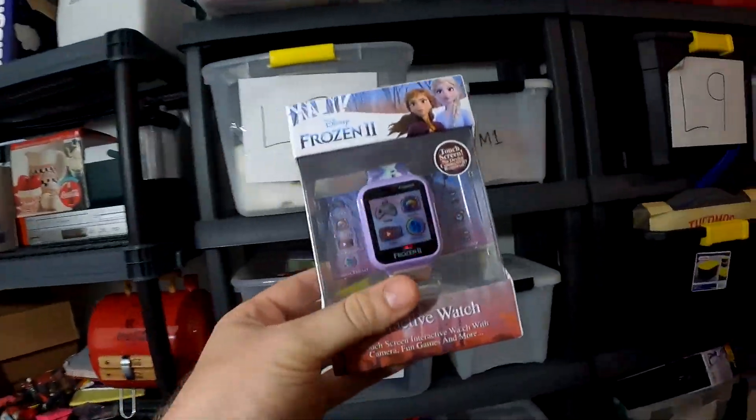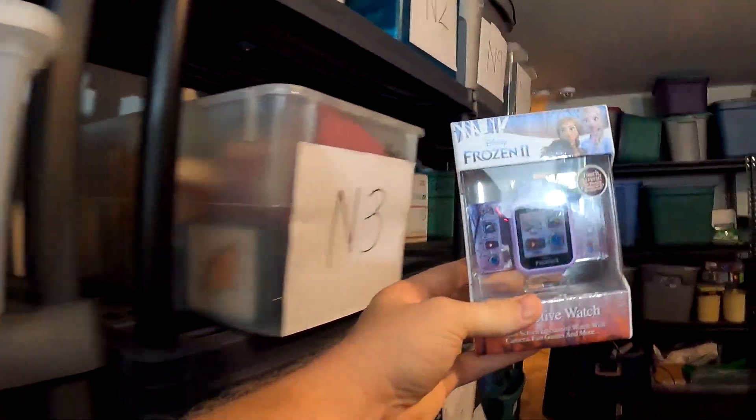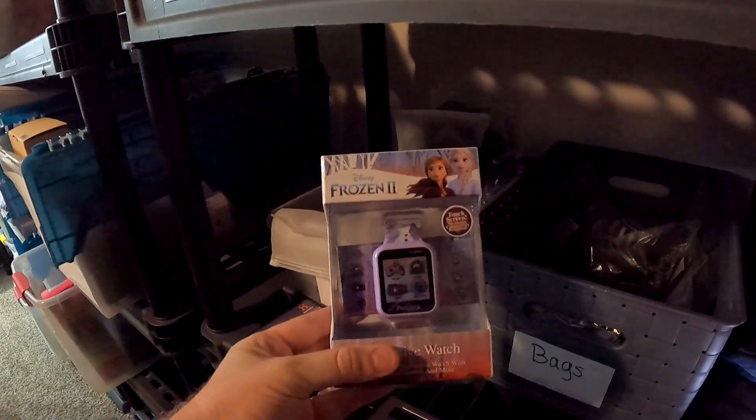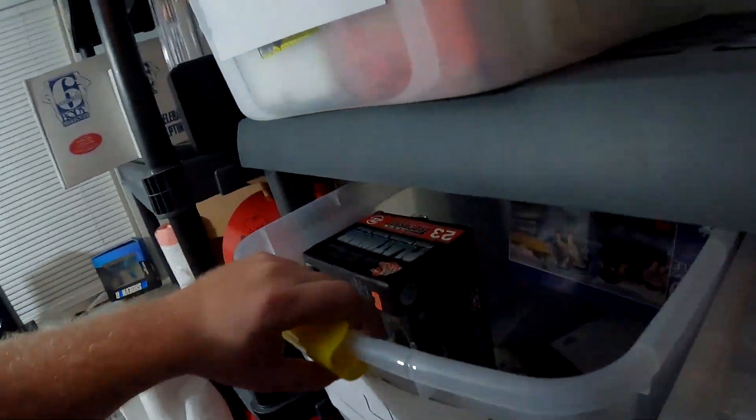Over here in D4 — this bin is absolutely filled — we sold this Frozen Disney watch. Got this for $8 at the Deals and Steals bin store and this sold for $24.99 plus shipping.